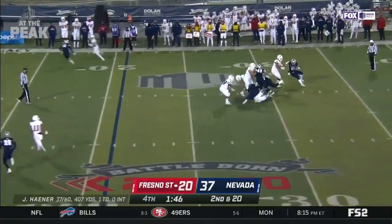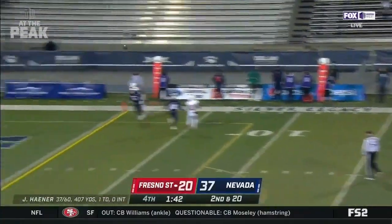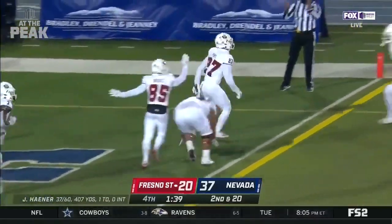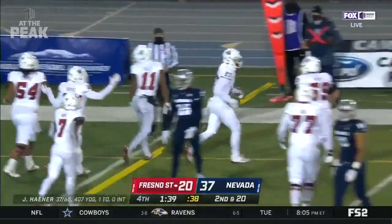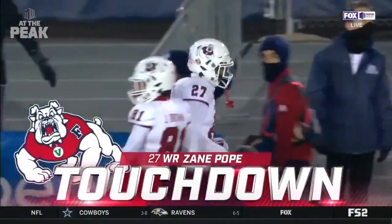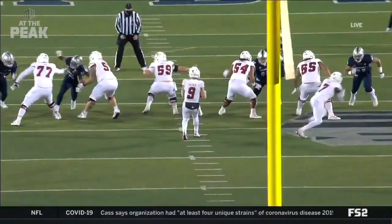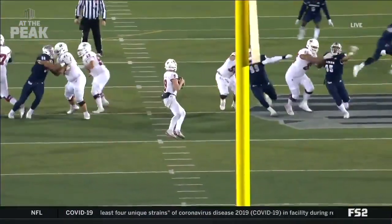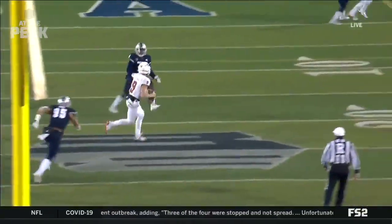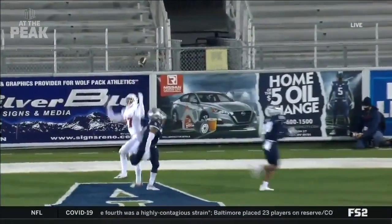Hayner takes the snap, steps up, avoids the rush — still behind the line as he chucks it into the end zone. Tipped and caught! He is an absolute magician back there in the pocket. Zane Pope catches this one off the deflection. The wherewithal to look downfield, not just run, and then the tip — an incredible play.